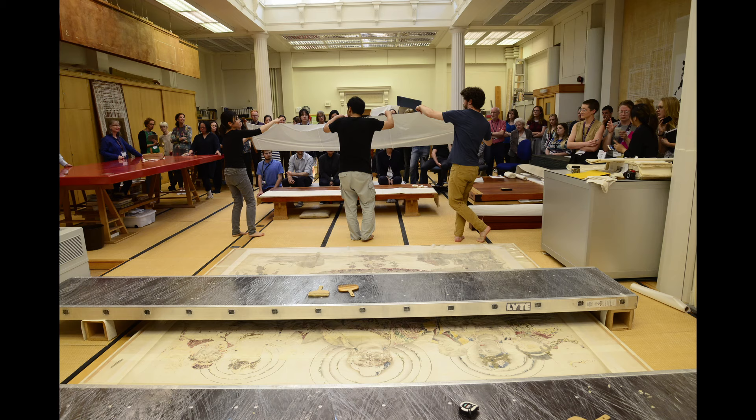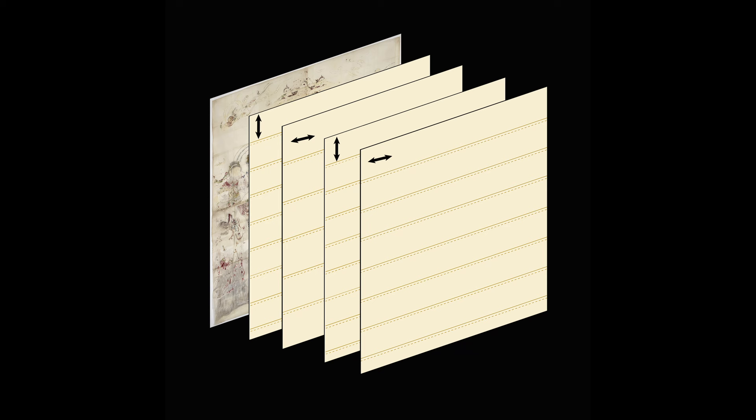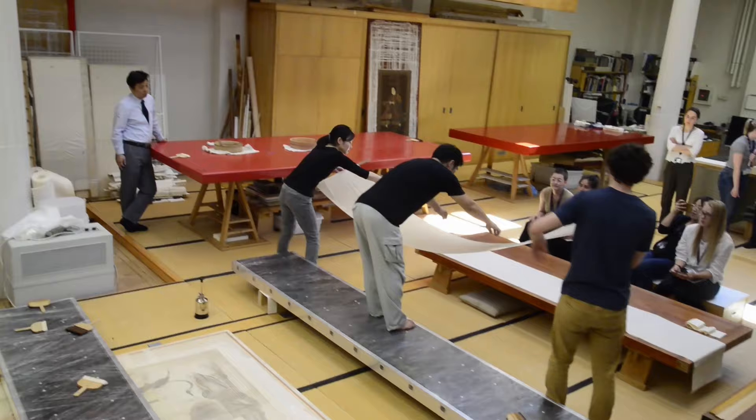Given the size and the thinness of the paper, we found that several linings would be necessary. Four layers of thin mino paper using wheat starch paste made up our first lining support. The first and third layers of mino paper were applied in one direction, and the second and fourth in the cross direction.